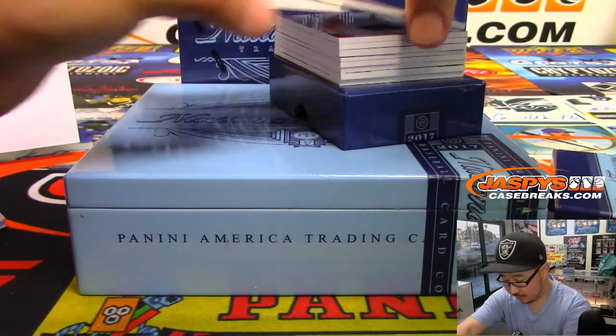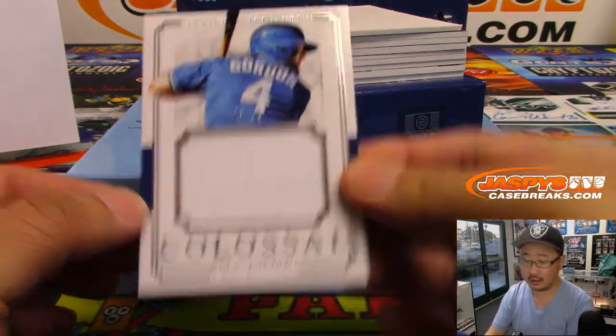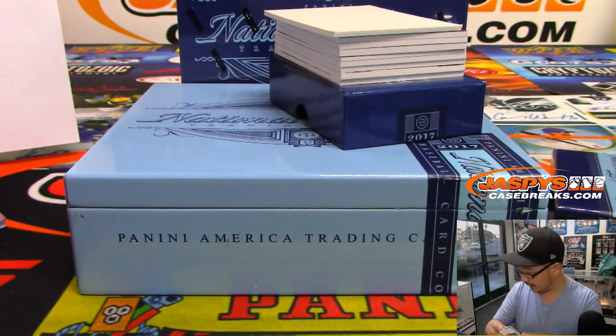Next one is Alex Gordon, 26 out of 99, colossal jersey for the Royals. That's going to go to Brian O. as well. He's heating up already.